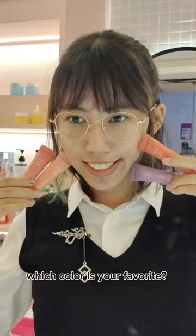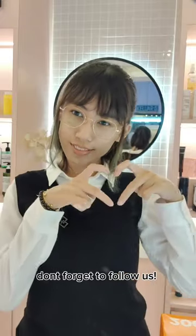I love this. Which color is your favorite? Thank you for watching. Don't forget to follow us.